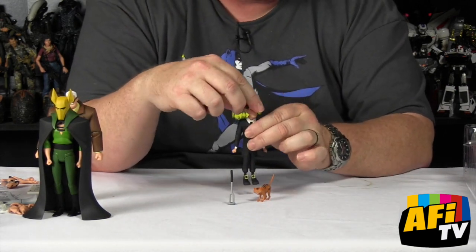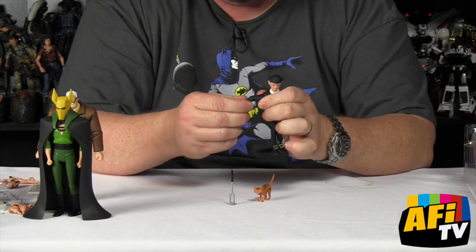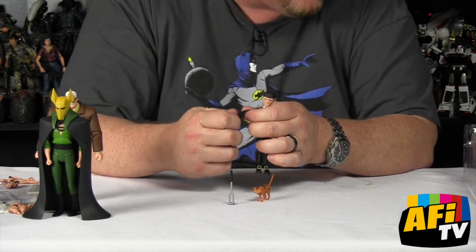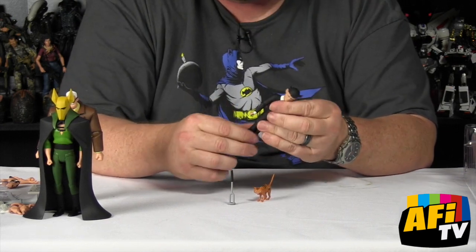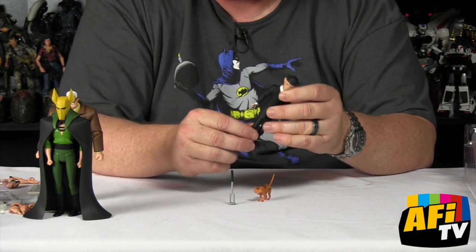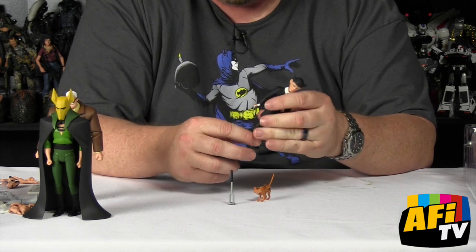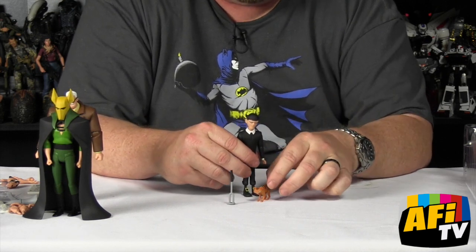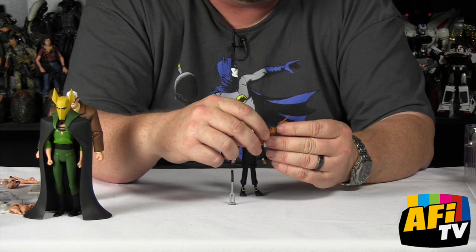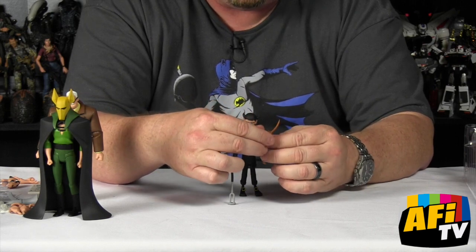Clarion has really nice neck articulation, good shoulders with wide range of motion, elbows that swivel and pivot, and wrists that swivel. He also has an additional two pairs of hands. He turns at the waist even underneath that coat. The legs spread with the same sort of hips, knees, and he pivots right below the boot cuff. His little pal Treacle has neck articulation, all four legs articulated, and a little bit of pivot to the tail too — pretty crazy for something that small.